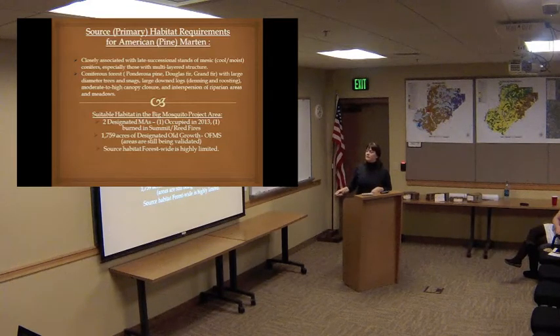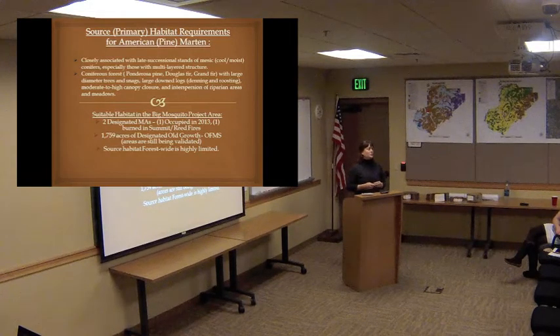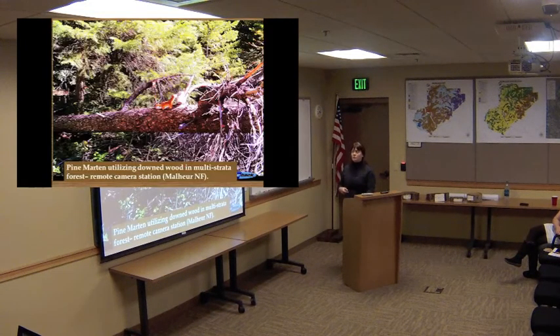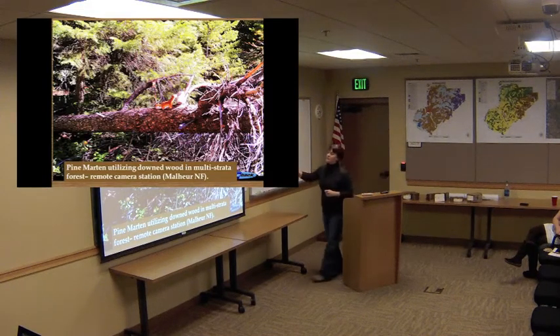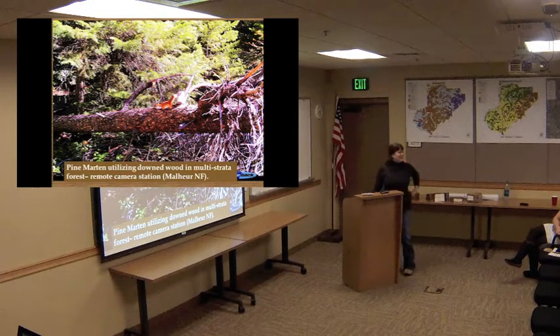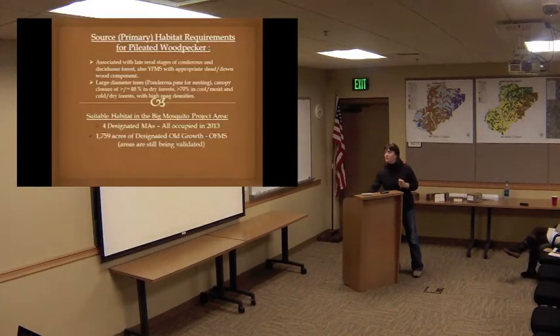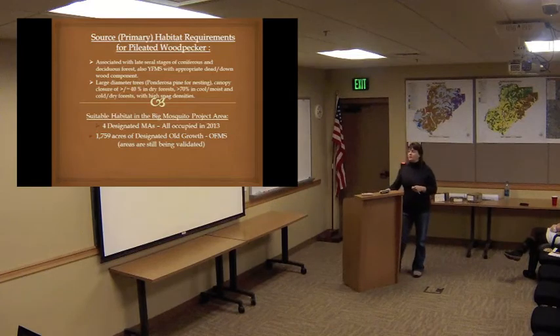We have two designated management areas — one of these burned. With our project, it's very important that we validate these old growth areas, because sometimes they're designated through aerial photos and GIS with the hope that those determinations are correct. Part of what we do is ground-truth and actually go out and look at these areas. That's a pine marten right there — next to a soda can to give you an idea of the size. These guys are ferocious; I've seen them with snowshoe hares much larger than themselves. This is from one of our remote camera stations — it took a couple hundred cameras to get that one.